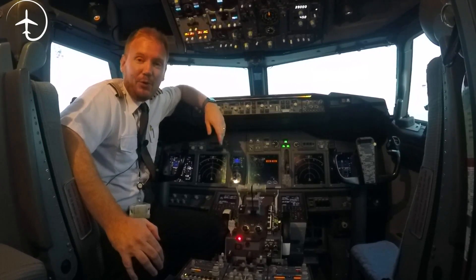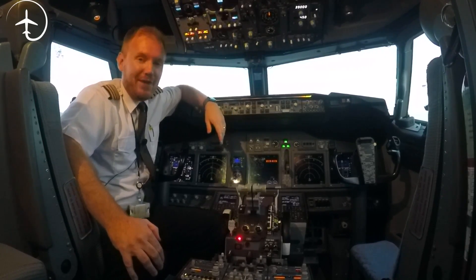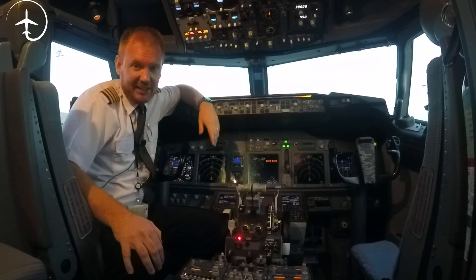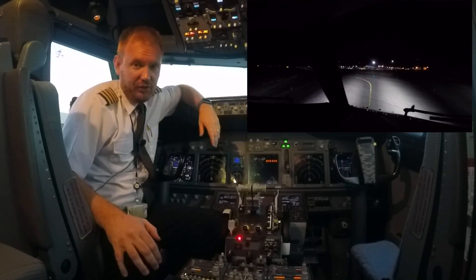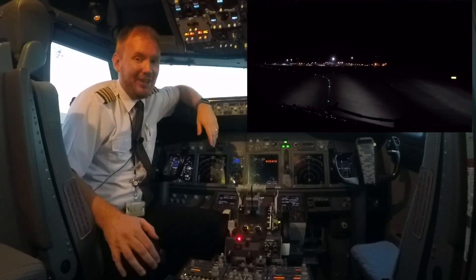Hi everybody, very welcome to Mentor in the end of the video podcast. As always, I hope you're doing absolutely fantastic out there. Today on the podcast, guys, we're going to be talking about aircraft lights — what lights do we have on the 737 and what are they for, so stay tuned.